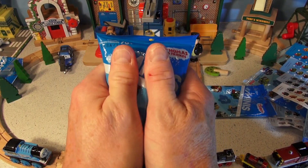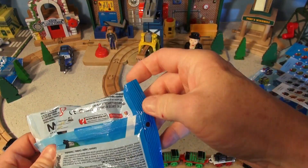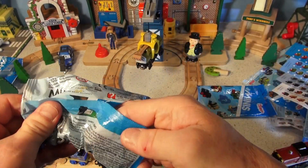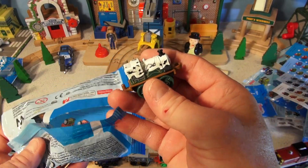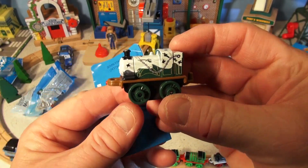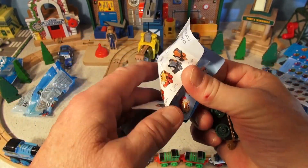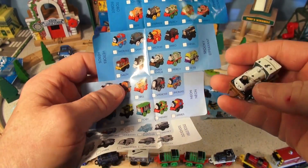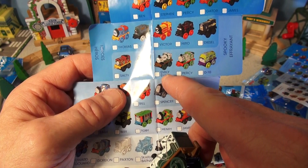Let's get our last bag. That's awesome - open it up and let's see what's inside. Look at this guy - green and white. If you know what it is, say it now. There it is - it's Emily!